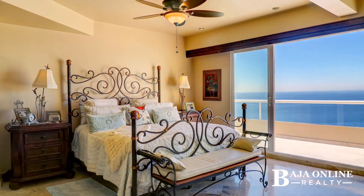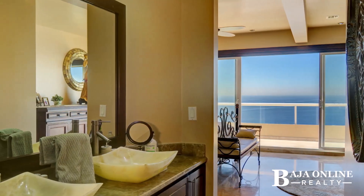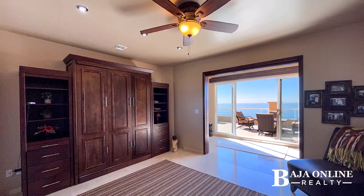The first floor master suite offers tranquility with Spanish-style furnishings, a walk-in closet, and an opulent ensuite bathroom. Upstairs, two oceanfront master suites and a third bedroom, all with mesmerizing sea views, redefine luxury living.